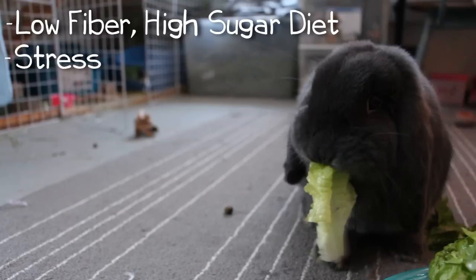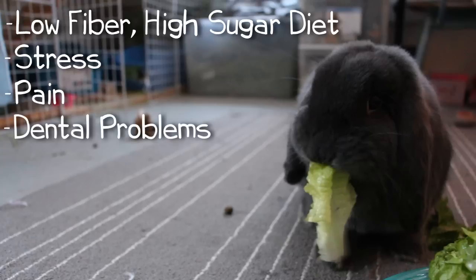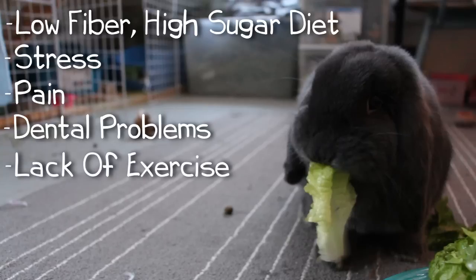Sometimes losing a bondmate or a change in environment can cause lots of stress, which may make your rabbit not want to eat. Also, any pain that your rabbit may be having from urinary tract infections or other gas. Dental problems is a big one — if your rabbit's teeth are too long or they're in pain from their teeth, they won't want to eat. Another one is lack of exercise; you want to make sure that your rabbit gets plenty of exercise, or else it can slow down their system.